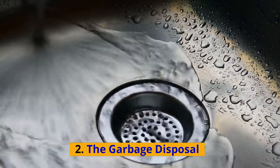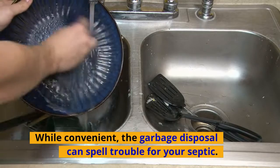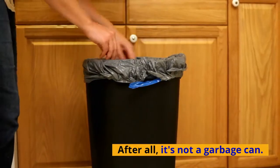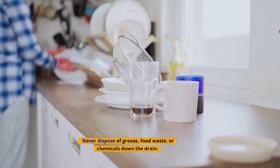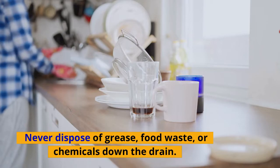Number two: the garbage disposal. While convenient, the garbage disposal can spell trouble for your septic. After all, it's not a garbage can. Never dispose of grease, food waste, or chemicals down the drain.